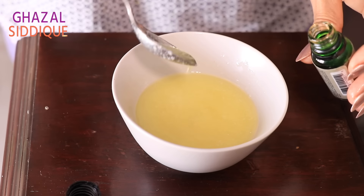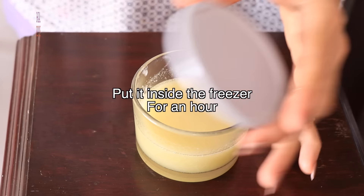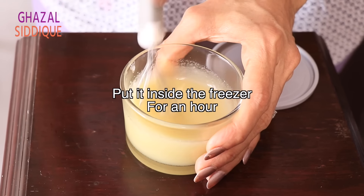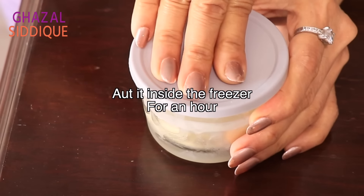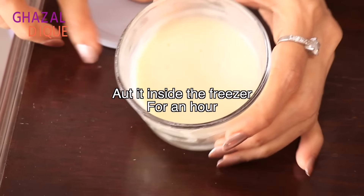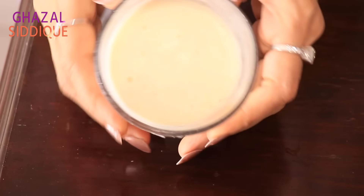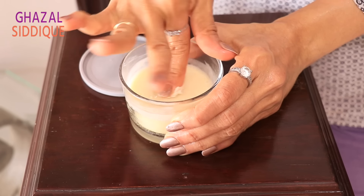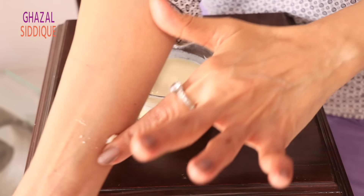Now, mix this cream well, and put it in the freezer for 1 hour. It will get thick. After that, it will be your anti-aging winter cream — an all-in-one miracle cream. You will no longer need any expensive brand cream, as this will solve all winter skin problems.